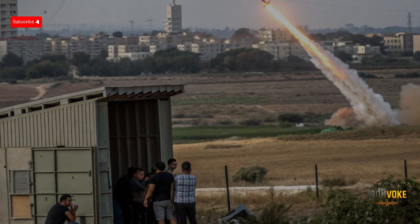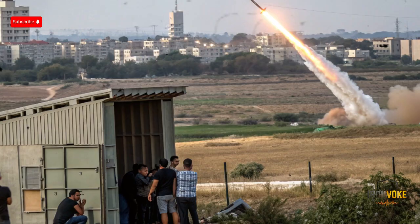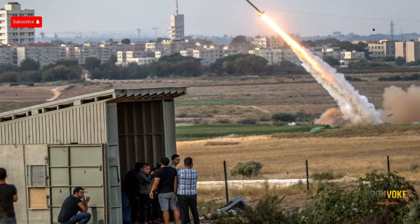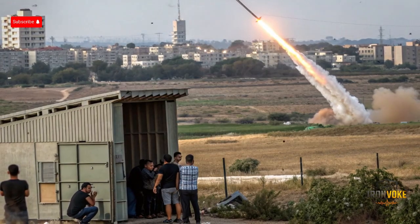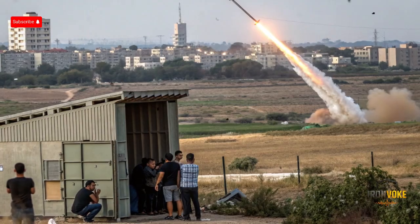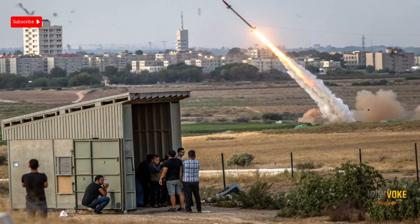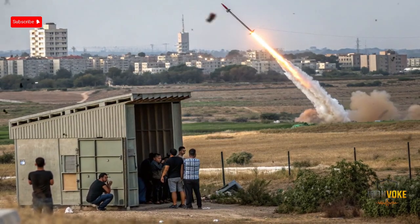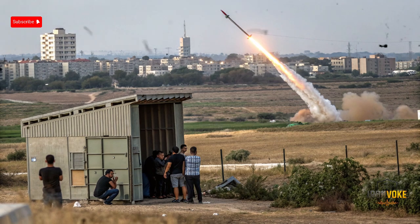Another unique aspect is its mobility. The system is designed to be transportable, with each battery consisting of a radar, command center, and launchers that can be relocated as threats change, allowing Israel to protect different regions based on intelligence. Iron Dome is also scalable — multiple batteries can be deployed together to create a wider shield over large cities like Tel Aviv or Jerusalem, while smaller towns can be protected with fewer units. Additionally, the system's ability to prioritize which rockets to intercept saves enormous costs, preserving resources for the most critical threats. These innovations make Iron Dome not just a defensive weapon, but a symbol of how advanced technology can shift the dynamics of modern warfare.